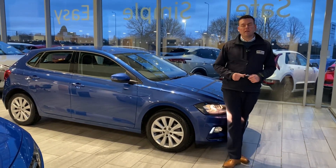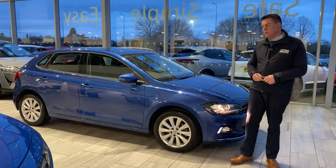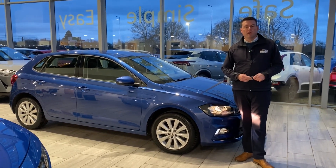Good afternoon and welcome to Thame Cars. Peter here, and we have got a lovely 2020 70-registration Volkswagen Polo.